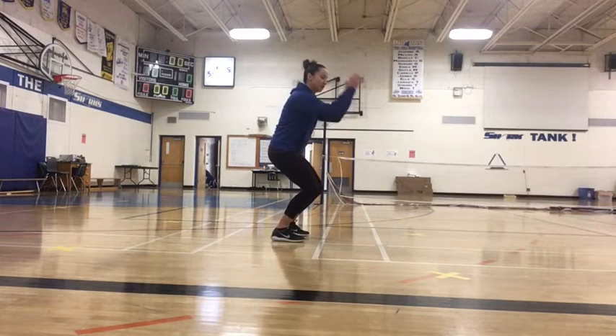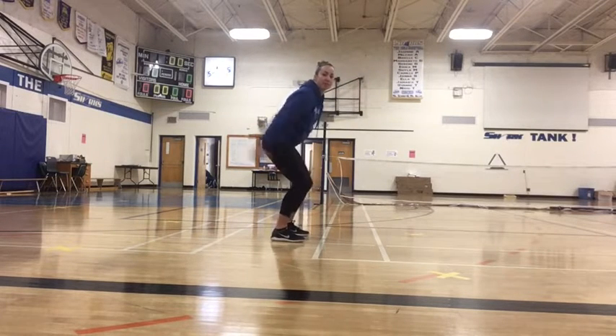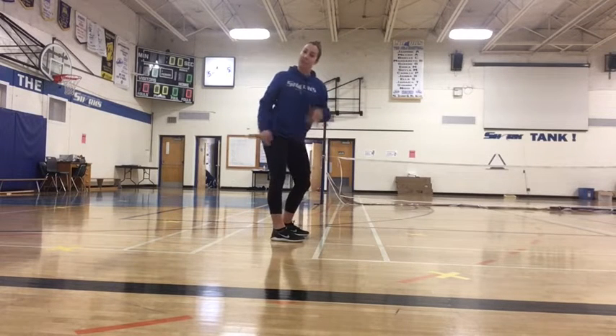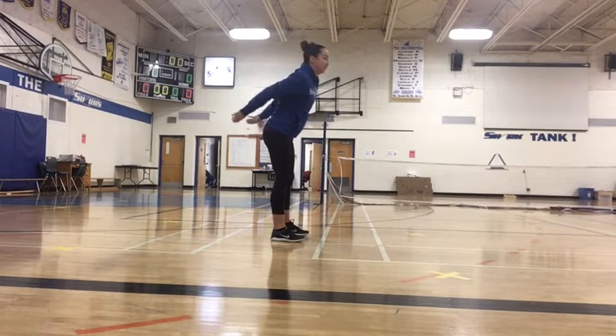Another one we're going to look at is going to be using your arms. Swing your arms to help you propel yourself further, and then when you're jumping we want to see a nice controlled takeoff and a nice controlled landing. So something like this.